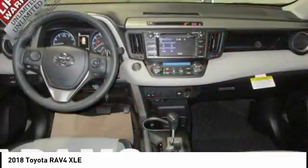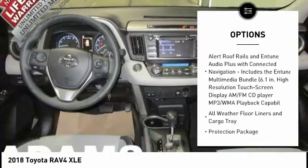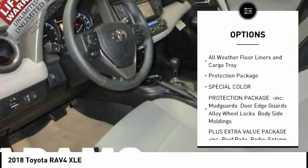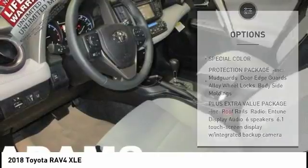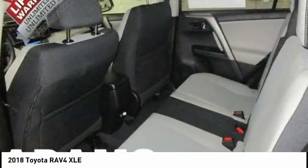Here are some of this vehicle's great options: traction control, lane departure warning, stability control, keyless entry, steering wheel audio controls, all-wheel drive, anti-lock braking system, backup camera, leather-wrapped steering wheel, and Bluetooth.